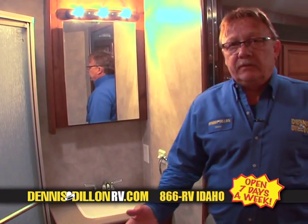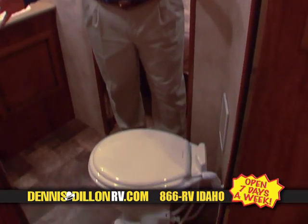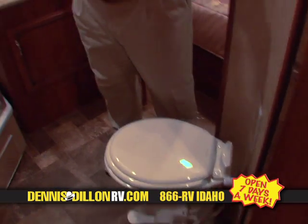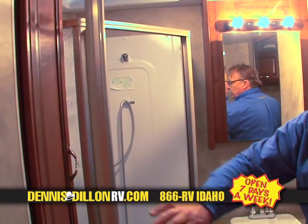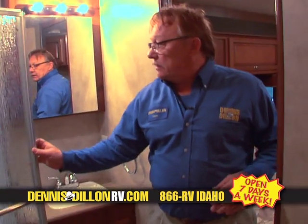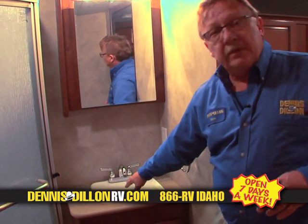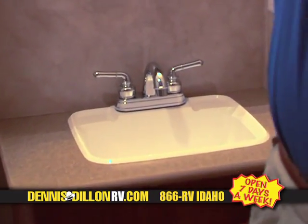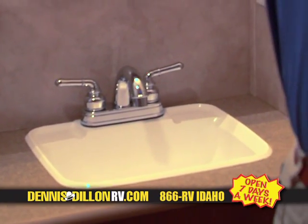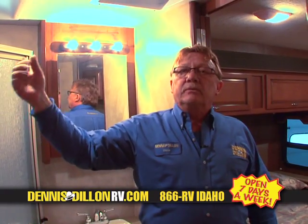The bathroom is accessible from either the side aisle or through the master bedroom. We have a residential-size shower with a glass door and one-piece surround — ample room for even a big guy to have some elbow room. Good storage in the coach, and more residential-type faucets and fixtures. Air conditioning goes through the coach's ceiling, dispersing it evenly — so even in the bedroom, bathroom, living room, and above the front bed, we're getting air conditioning all at the same level.